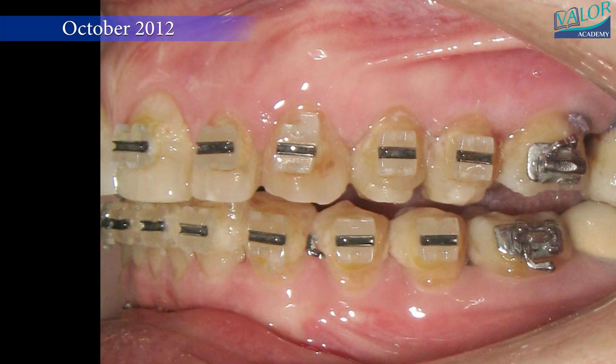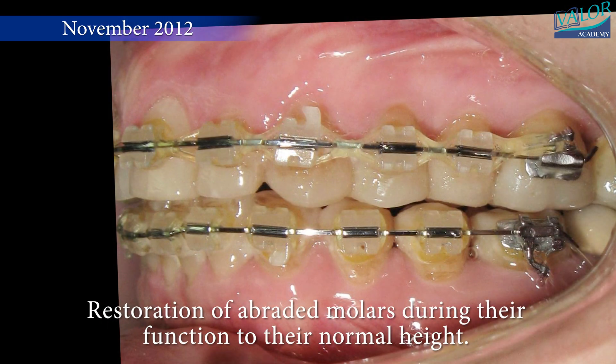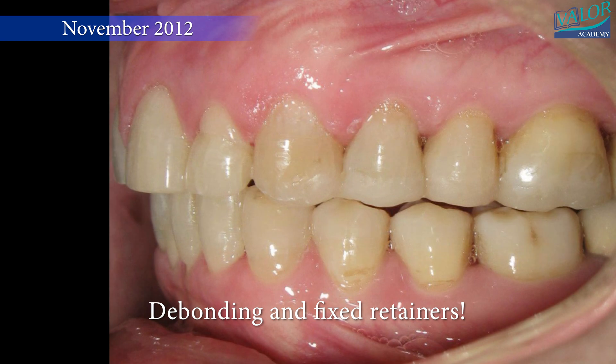In November 2012, restoration of abraded molars during function to their normal height was accomplished. Braces were removed and fixed retainers were placed.